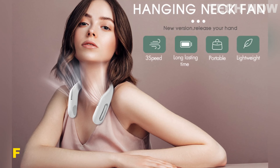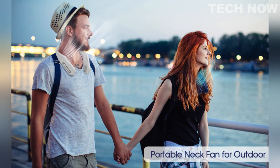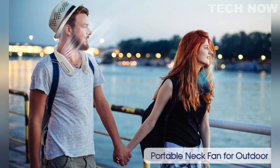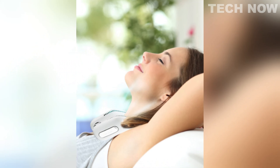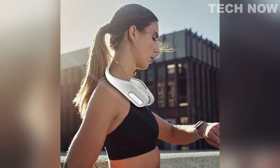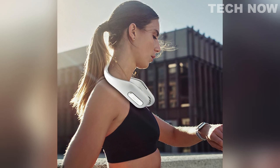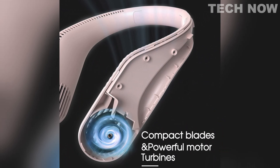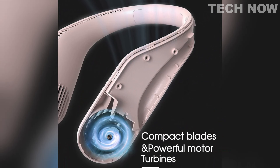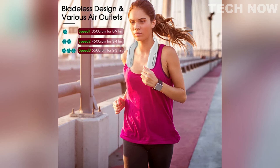The FIGRIL Neck Fan is a portable and innovative device designed to provide a refreshing and hands-free cooling experience. With its wingless design, you can enjoy the cool breeze without worrying about your hair getting caught in fan blades. It is equipped with a large capacity battery that offers approximately 9 hours of battery life, allowing for extended use on the go. The fan features three adjustable air volume levels: weak wind, natural wind, and strong wind.